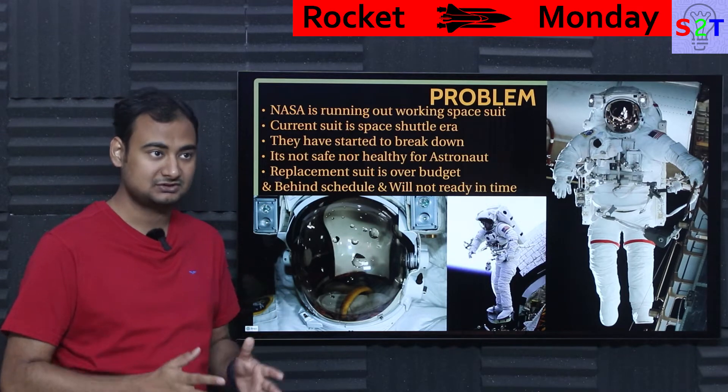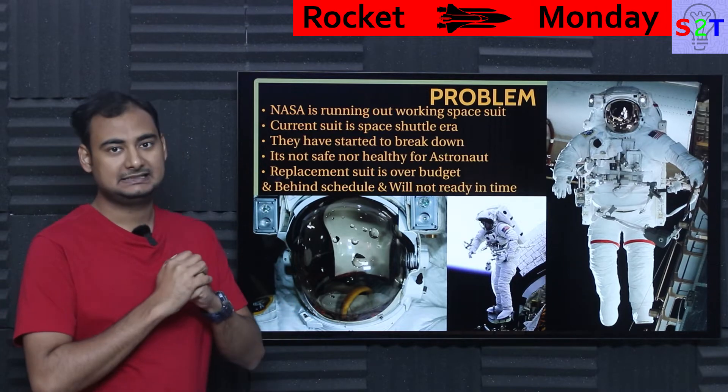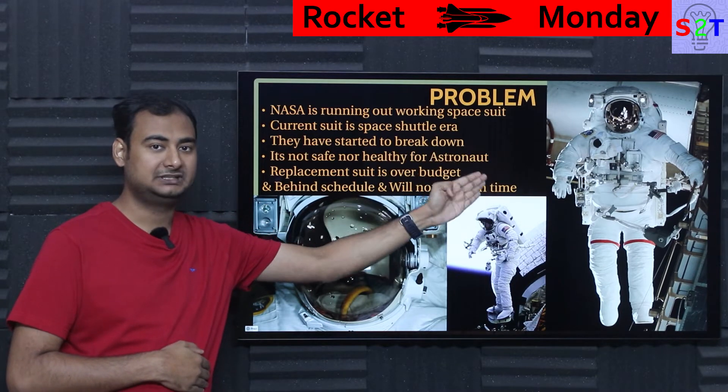It did work. It was safe. It was supposed to have a 15-year lifespan. Here's the deal — that 15 years passed long ago, meaning right now all these suits are touching 40 years.